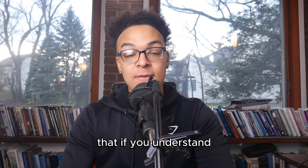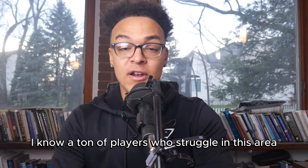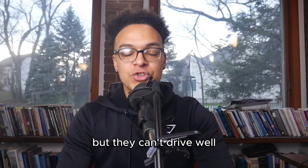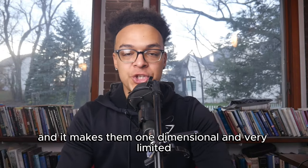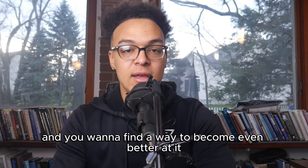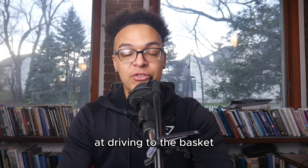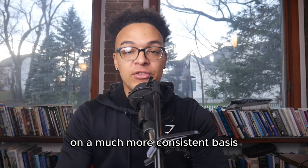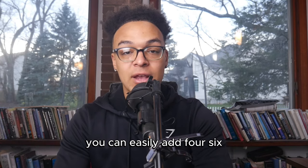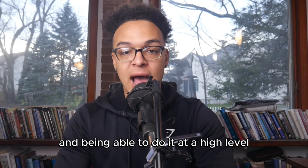Right now we're going to talk about one major thing that if you understand, you're going to be so much better at driving and getting to the basket. I know a ton of players who struggle in this area. Maybe they're good at shooting but they can't drive well and it makes them one-dimensional and very limited. Or maybe your main skill is driving and you want to become even better at it. Regardless, if you become great at this one thing, you can easily add four, six, eight or more points per game to your average.